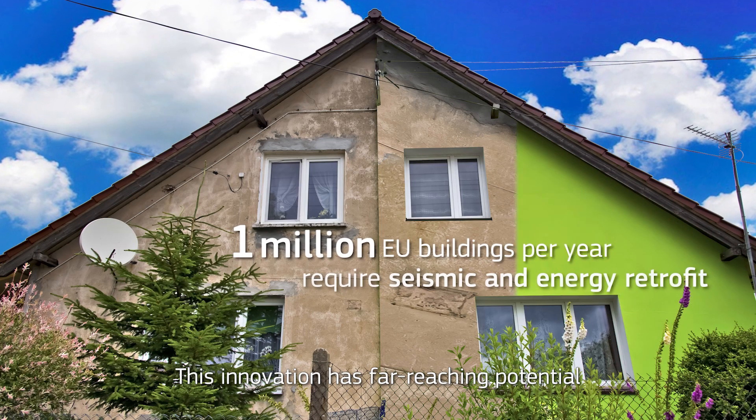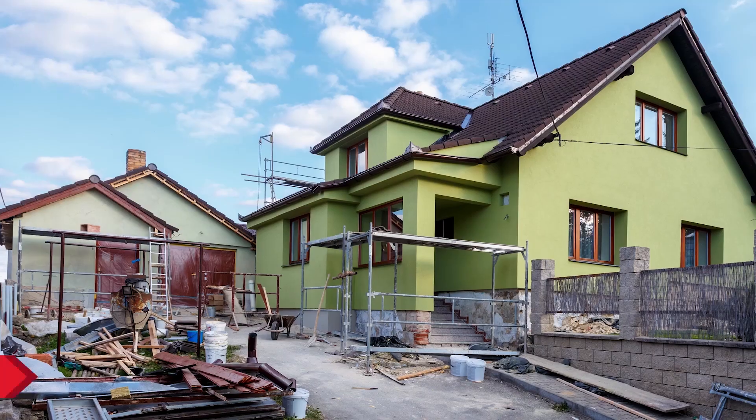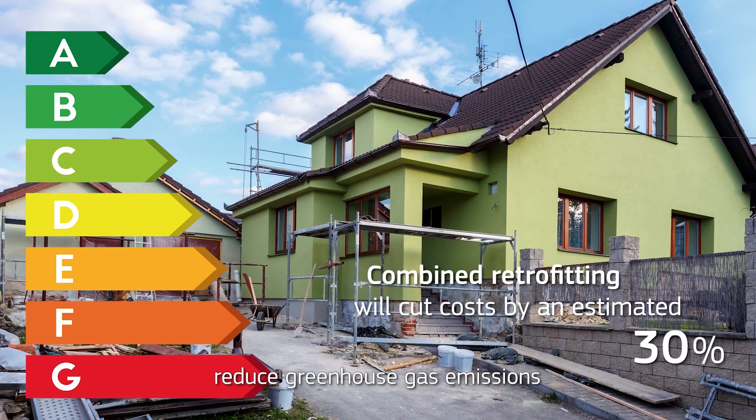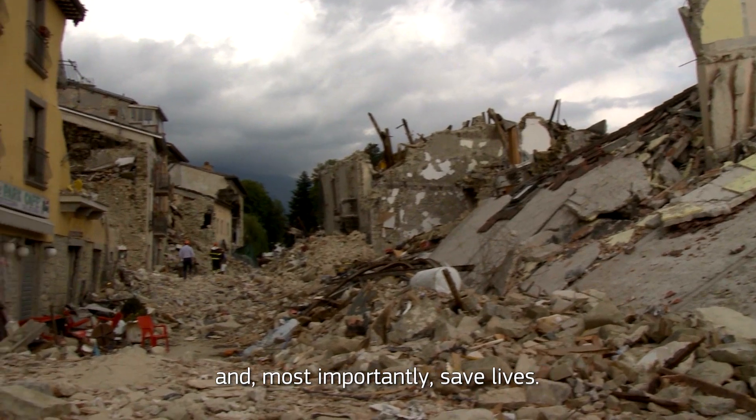This innovation has far-reaching potential for existing European buildings. By making retrofitting affordable, it will help save energy, reduce greenhouse gas emissions, and, most importantly, save lives.